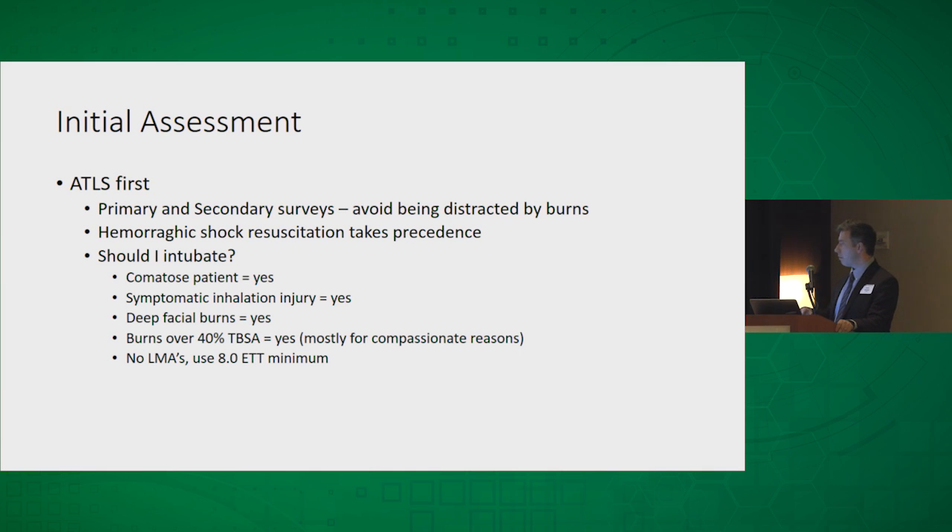If you have any questions about intubating the patient: if they're obviously comatose with a GCS of three, yes, go ahead and intubate. If you have symptomatic inhalation injury and you're concerned about problems in transport, go ahead and intubate. Deep facial burns are a good indication to intubate as well. Burns over 40% total body surface area will require a lot of resuscitation — that fluid is going to leak out into the thorax causing pleural effusion, so consider early intubation. Don't use LMAs — they don't work. Please try to place at least an 8.0 ET tube at minimum to facilitate fiber optic bronchoscopy to suction out the airways.